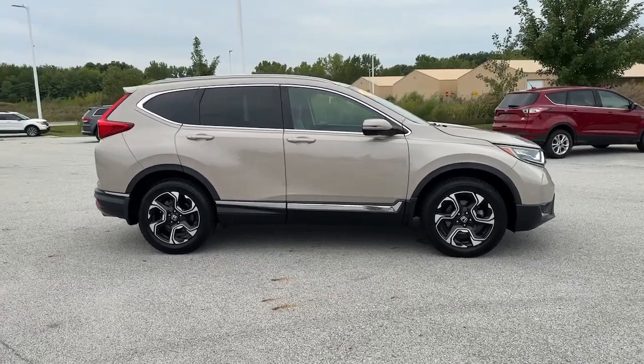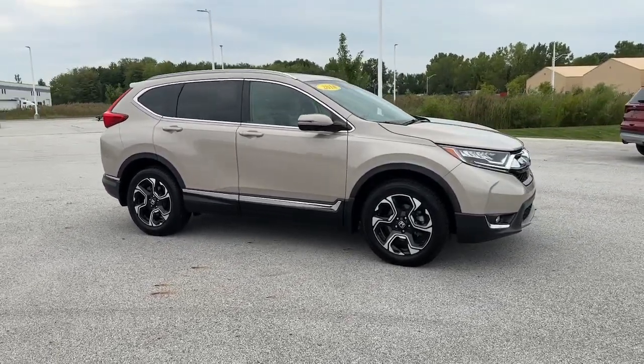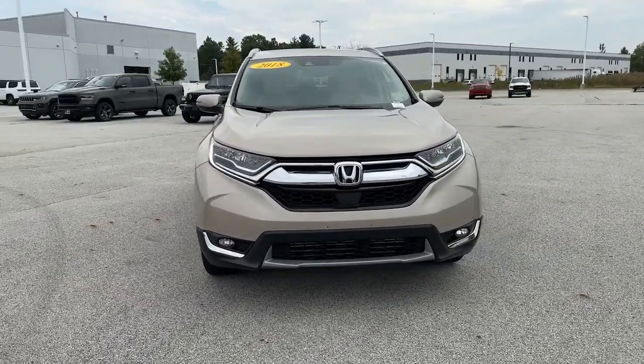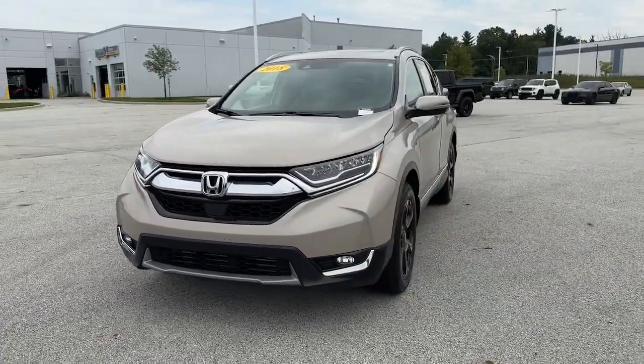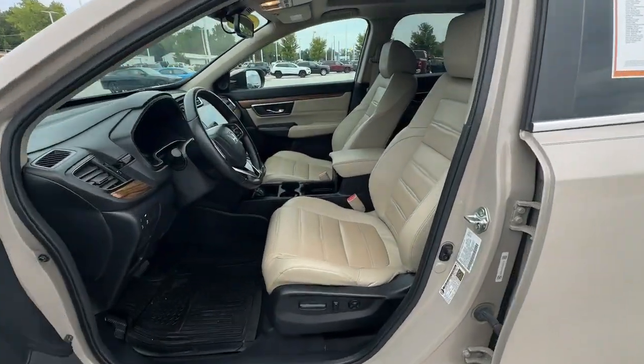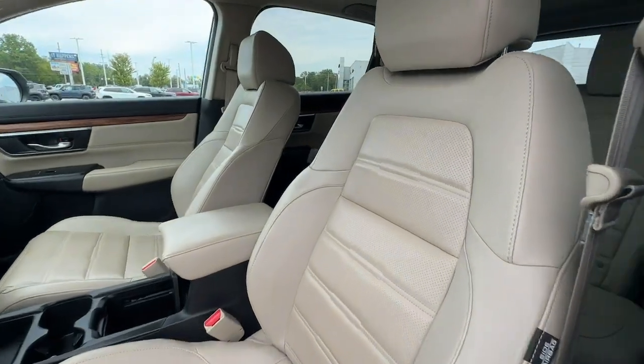These are just some of the great options this vehicle comes with: Apple CarPlay and/or Android Auto, heated driver seat, keyless entry, navigation system, moonroof, fog lamps, satellite radio, backup camera, power liftgate, and power passenger seat.